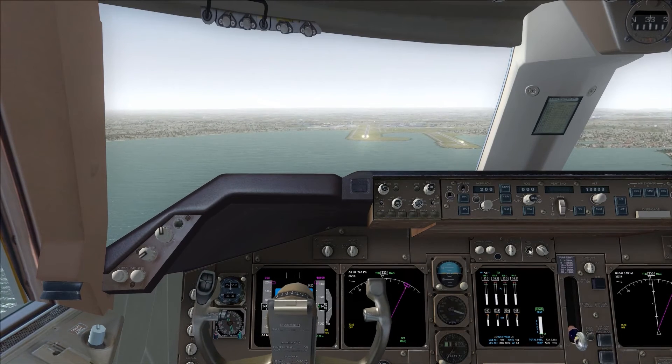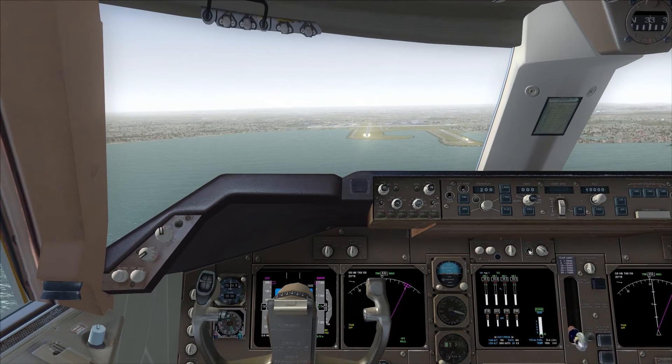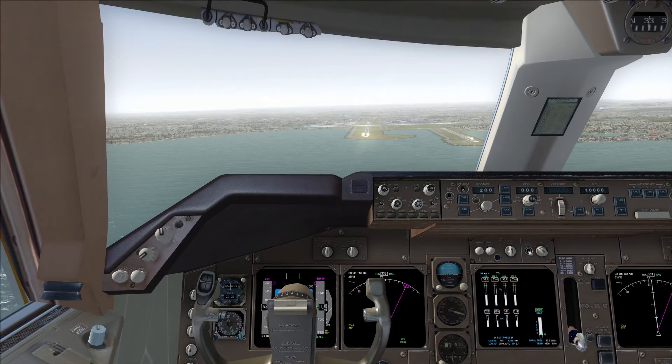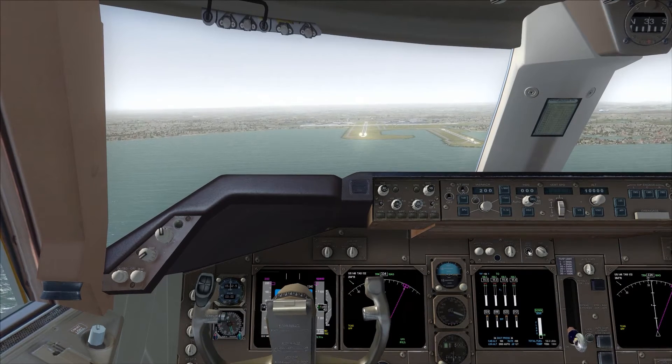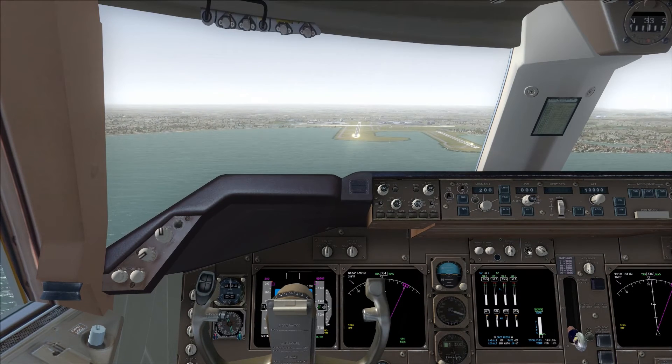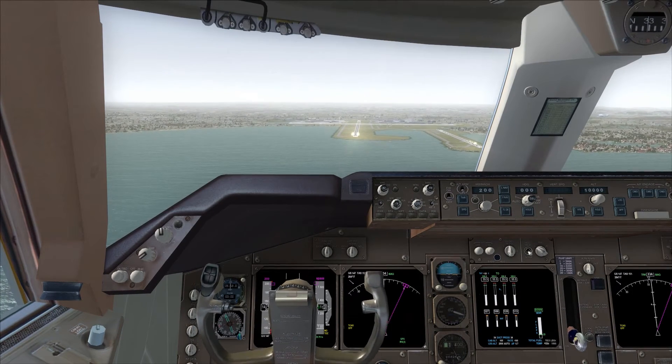Jetstart 405, descending 10,000, with tango. Jetstart 405, Sydney approach, g'day, descend to 8000, runway 34R, expect the independent visual approach. 8000, runway 34R. Jetstart 405, Jetstart 604, contact direct dial 1261.